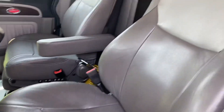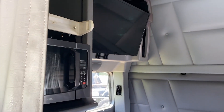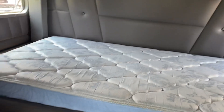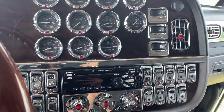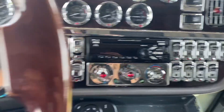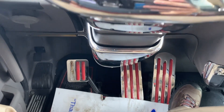New leather seats, platinum interior. It's got a TV and microwave, and of course it still has the fridge in there as well. He's added extra gauges — extra chrome on the gauges, switches, all that covered. He's got the pedal covers as well.